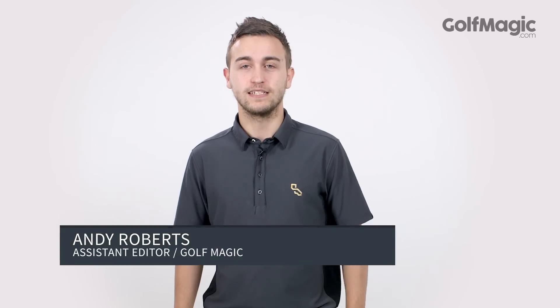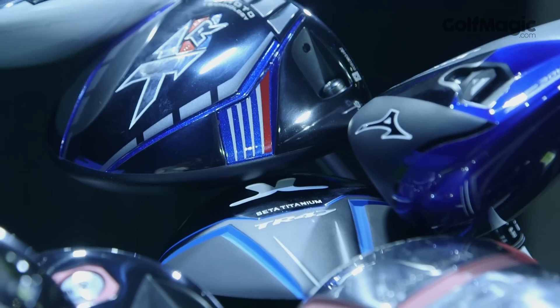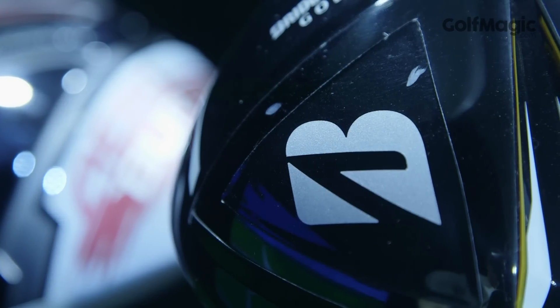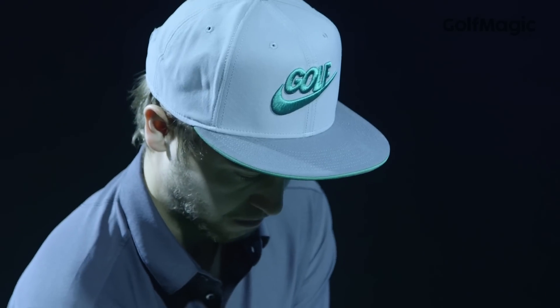Welcome to Golf Magic. We've been testing 10 of the latest golf drivers on the market with a GC2 launch monitor, judging each club on looks, feel and performance. While each of the drivers had their strong points, there were three that were deserving of our gold awards. Let's take a closer look at them.